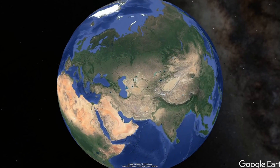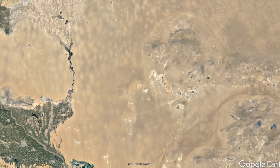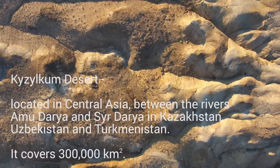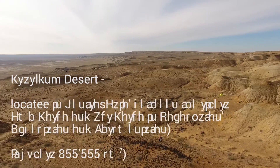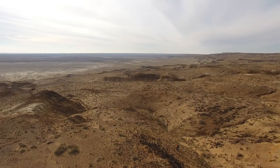Our planet has some amazing natural features. For instance, one of the most fascinating can be found in the Kizilkum desert. Kizilkum in Turkish language means red sand. This area is located in Central Asia, between the rivers Amudarya and Syrdarya, which includes Kazakhstan, Uzbekistan and Turkmenistan. The Kizilkum desert covers about 300,000 square kilometers.